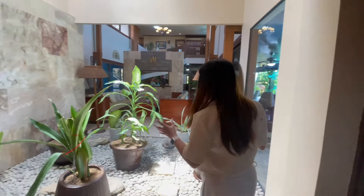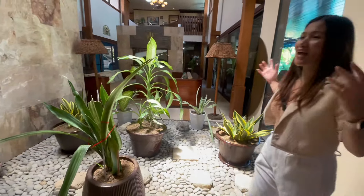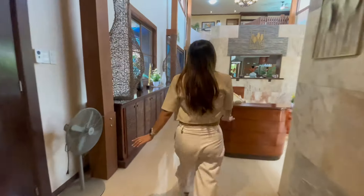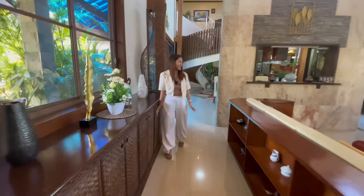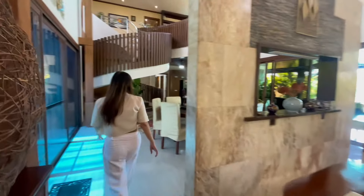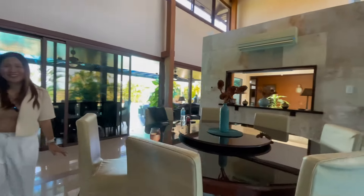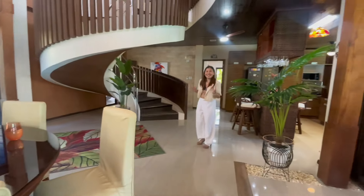This area is very nice because you have a lot of natural light coming from the ceiling — from the roof going down. You also have a six-seater round table. Let's check the kitchen.